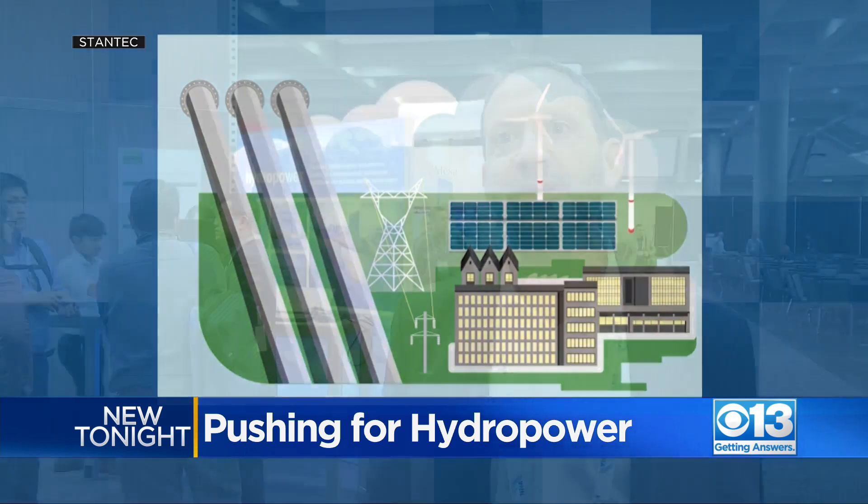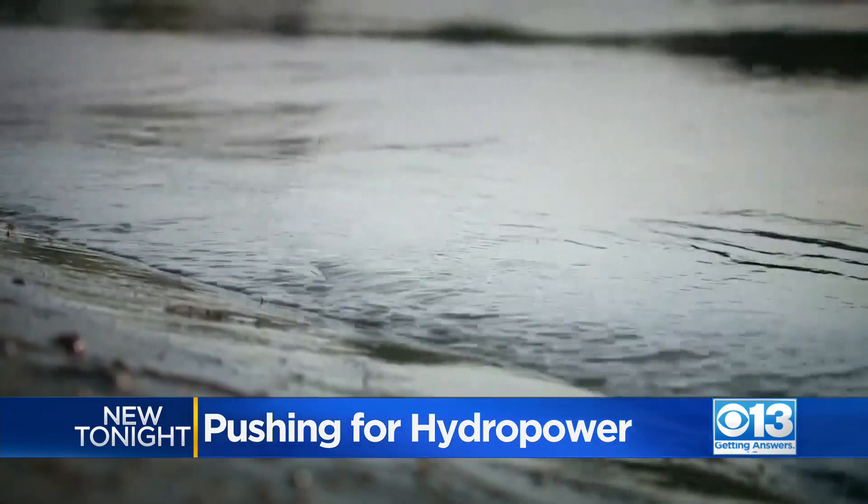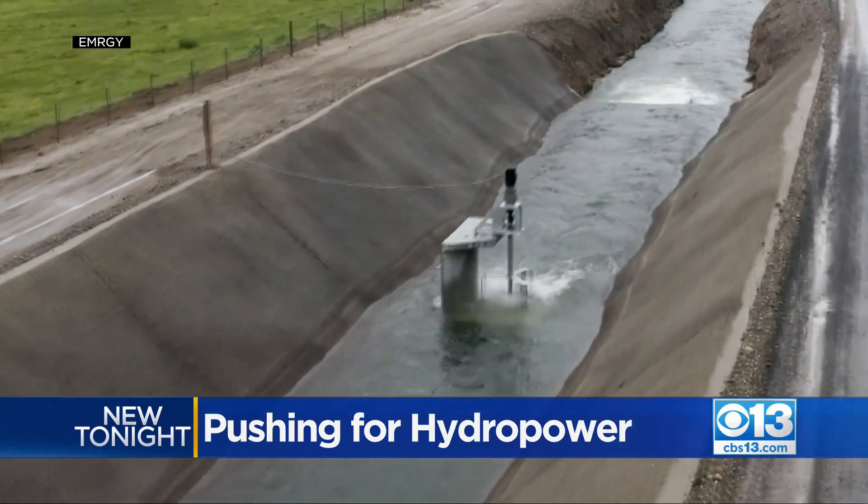That falling water turns the turbine, creates clean, carbon-free power. And because it recirculates the same water, it could be used even during a drought. It's just a loop — a stream of potential clean energy that could keep the lights on.